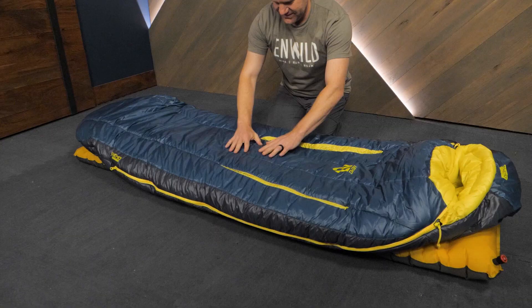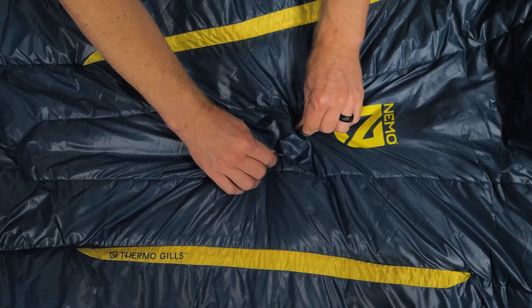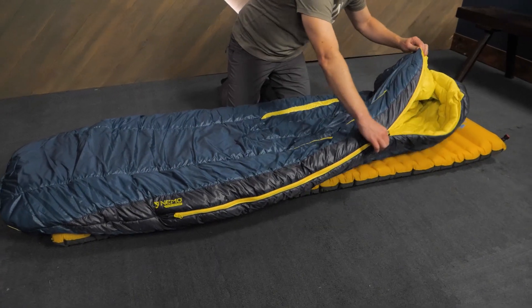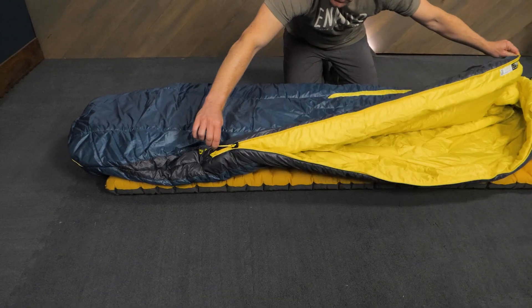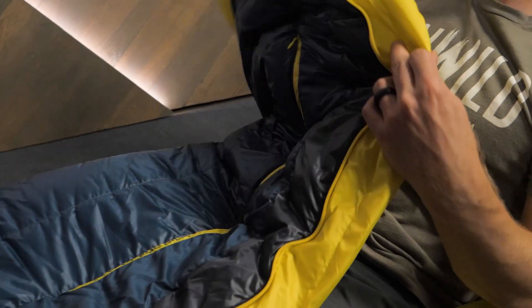The inside and outside shell fabrics are 100% recycled polyester. The outer shell is 30 denier ripstop, so you don't need to worry about snagging and tearing on rough surfaces. And the inner liner is 20 denier taffeta for an ultra-smooth, next-to-skin feeling.